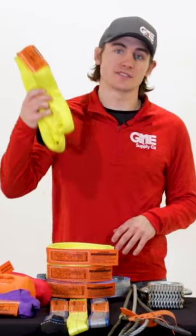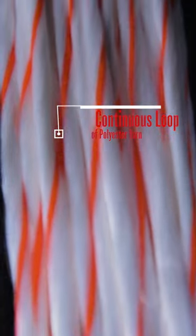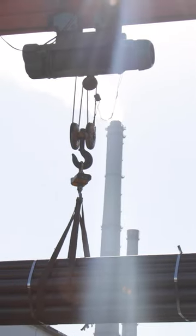Synthetic round slings are most commonly made of a continuous loop of polyester yarn covered by a double wall tubular polyester jacket, and are color coded for easy identification. They are especially useful for lifting tubes, pipes, or materials that could be damaged with other rougher slings.